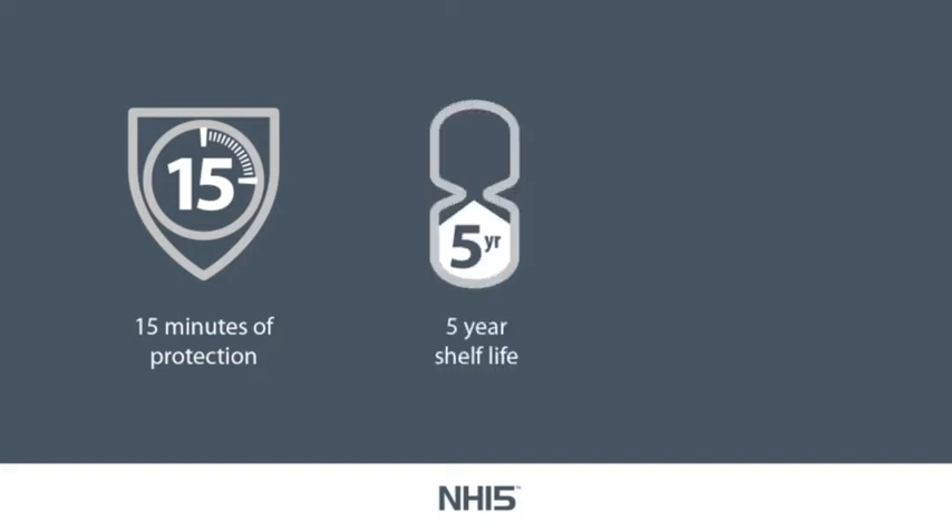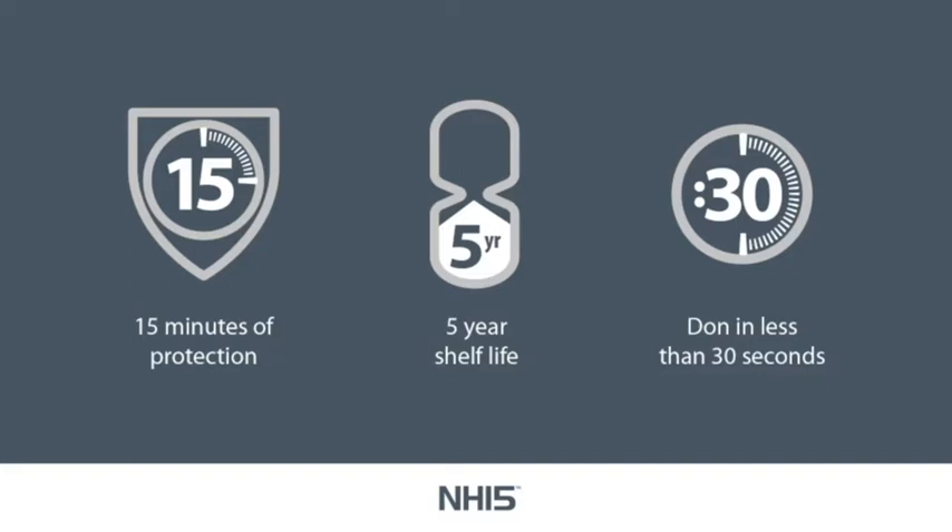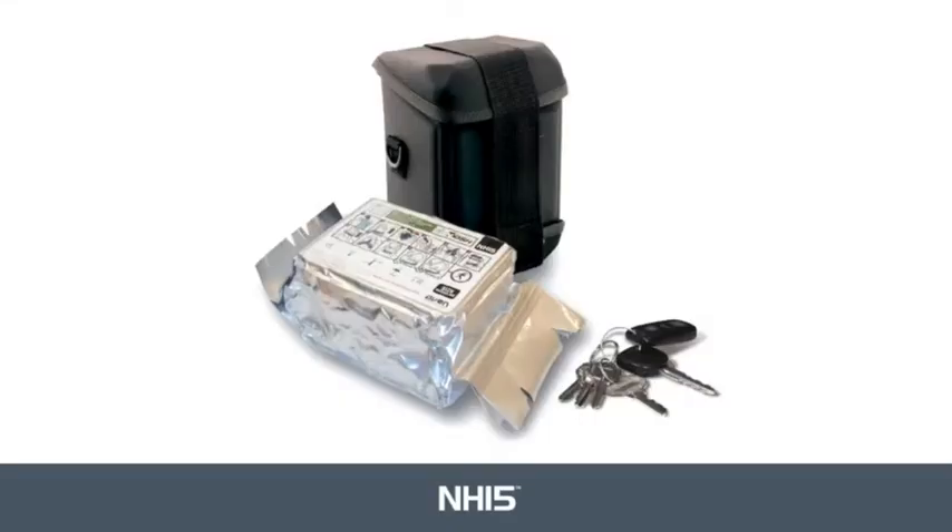It has a 5-year shelf life. Use of the hood requires minimal training and it takes just 30 seconds to deploy. It is vacuum sealed in a foil bag and is protected by its outer carrier. The NH15 is a single use device and, unlike conventional respirators, does not require annual fit testing.